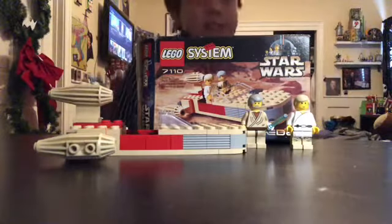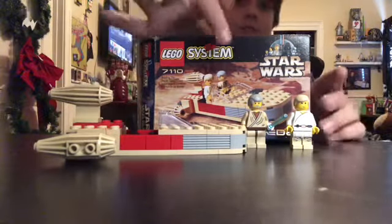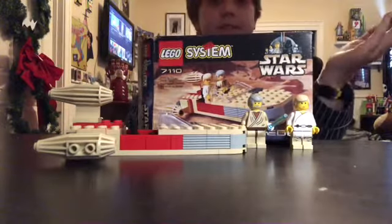Hey everybody and welcome back to another video of Lego Chats for Jax. And as you can see, this word 'system' — maybe it's backwards for you.